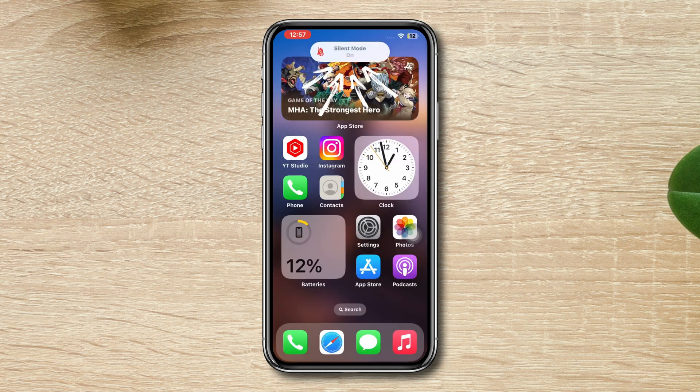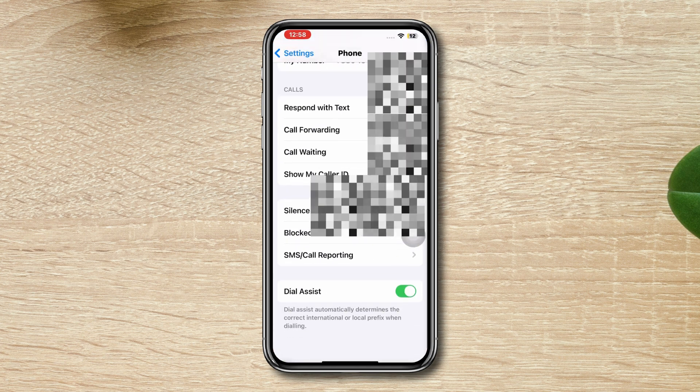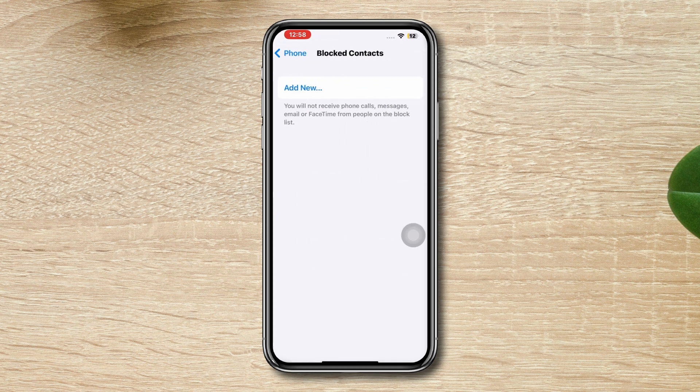Solution 2: Check your block list. Open Settings, scroll down, tap Phone, scroll down, tap Blocked Contacts. Make sure that you haven't blocked anyone on iPhone.